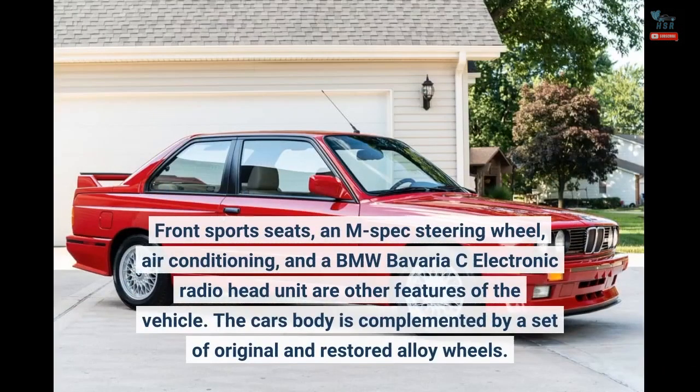Front sport seats, an M-spec steering wheel, air conditioning, and a BMW Bavaria C electronic radio head unit are other features of the vehicle. The car's body is complemented by a set of original and restored alloy wheels.